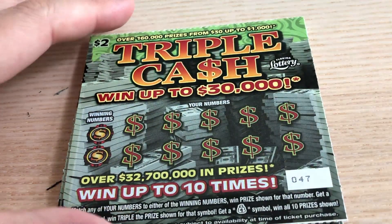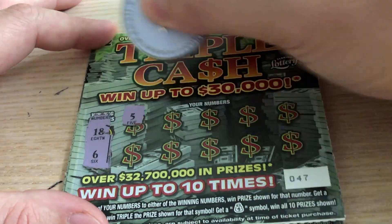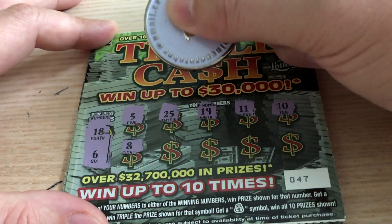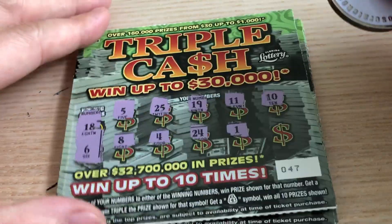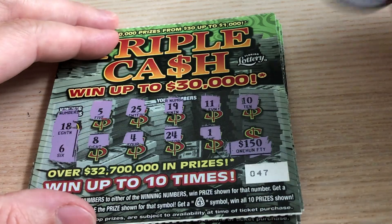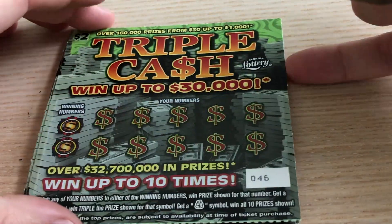It's not how you start, it's how you finish, right? Ticket 47 — we need 18 and 6: 5, 25, 19, 11, 10, 8... we needed 8 on the first ticket! 4, 24, 1. Clutch corner — oh my goodness, can you imagine winning 150 bucks on a $2 ticket? That would be insane. Number 16 — two off, we needed 18. That's alright, plenty of tickets left.